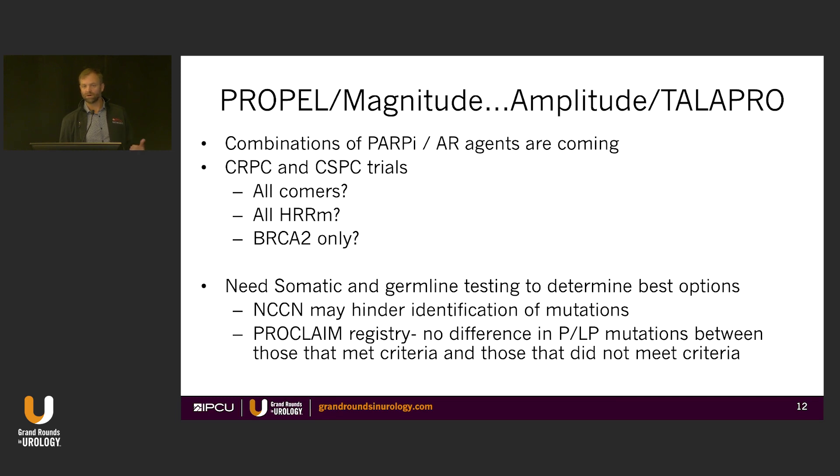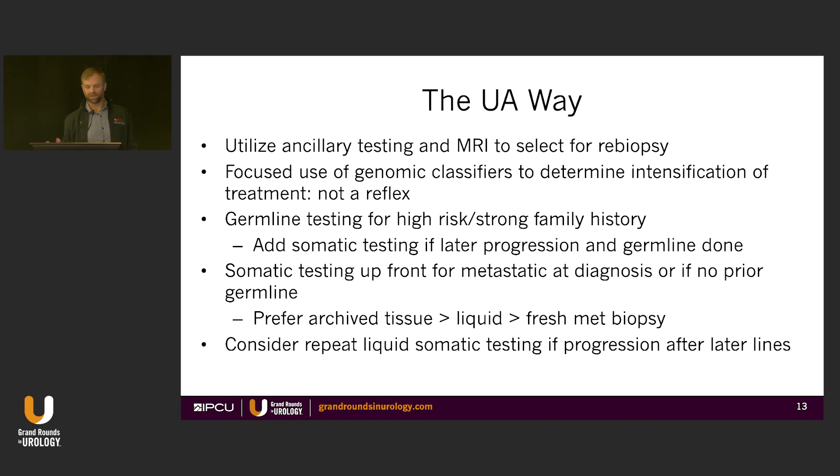We need better guidance on which patients are going to receive the best benefit. I'll point out that many clinical groups were part of the PROCLAIM registry, which looked at genetic marker testing — germline — in men who fit NCCN criteria and then all-comers. There was no difference in mutation rate between those two groups, suggesting that if we're really limited to what NCCN says you should test, you are likely to miss men that don't fit those criteria. NCCN is not always the best metric going forward — we need to be a little more thoughtful.